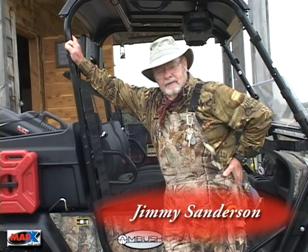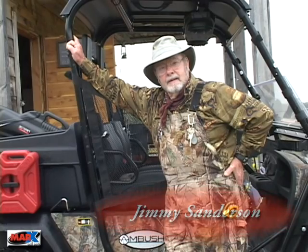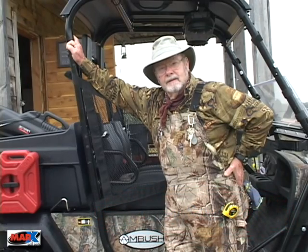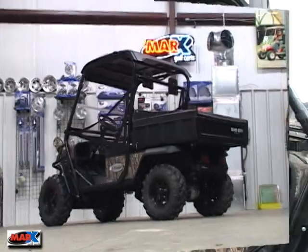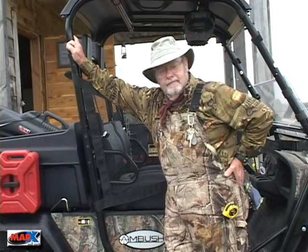I heard about this unit when it first hit the market and I found out that Mark's Carts had it. I had dealt with Mark's Carts before, and Mark is one of the most honest and fair people that I've ever done business with. So I decided I would like to purchase this bad boy from Mark.